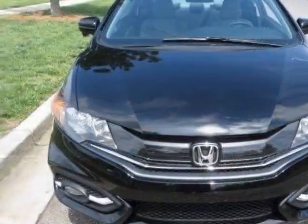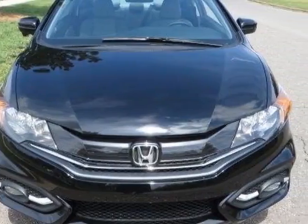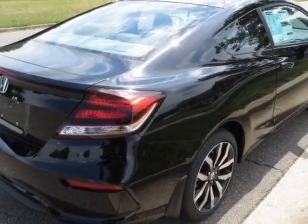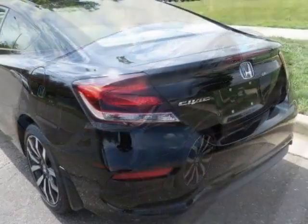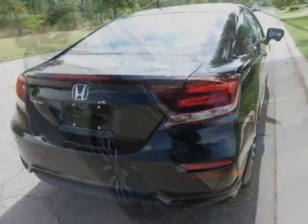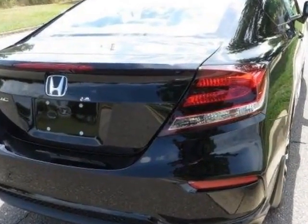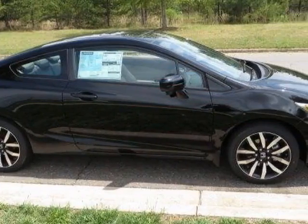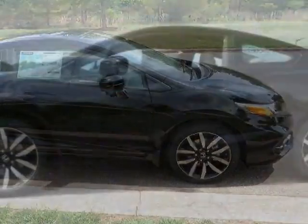This Civic Coupe boasts a 1.8 liter engine and has a CVT transmission. Additional options for this vehicle include power driver's seat, auxiliary audio input, sunroof, and driver airbag. Call 888-748-2019 or email our friendly sales staff today to schedule a test drive.